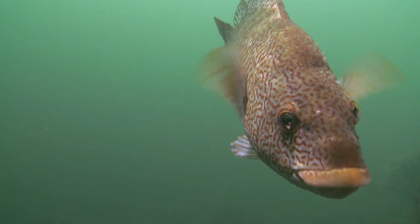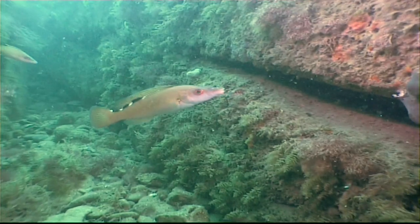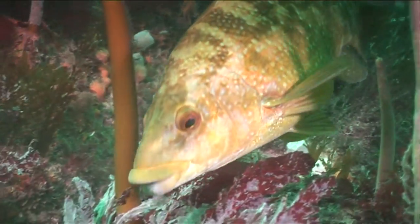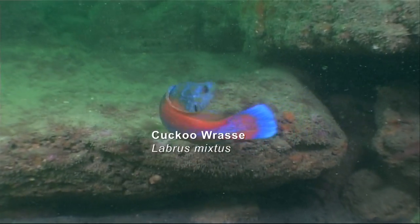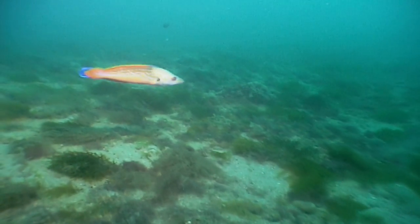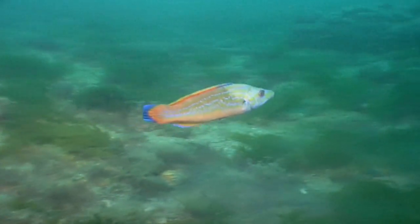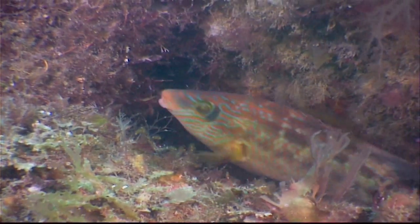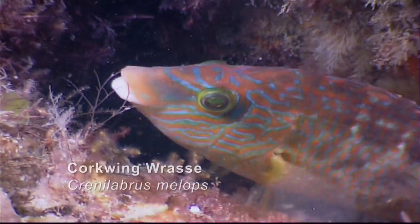There are lots of colourful fish in our seas. These are all types of wrasse, and it's the males who are the most colourful, especially when they're looking for a female in the breeding season. And it's not just their colour they use to try to impress — the male corkwing wrasse gathers pieces of seaweed which he makes into a nest, so the lucky female can lay her eggs.